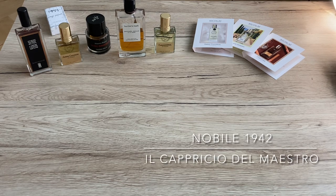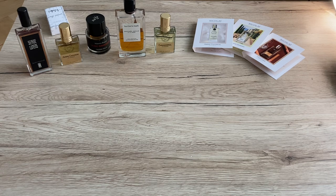As a lucky seventh, I decided to mention Nobile 1942 Il Capriccio del Maestro, which I've discovered recently. It's a gourmand perfume, very similar to Serge Lutens Casamorati 1888. There's a combination of warm spices, vanilla, rum, cinnamon, honey, and labdanum — very rich notes appropriate for autumn, daytime, and nighttime. If you like sweet perfumes and want to wear something different from the rest of the crowd, go try Il Capriccio del Maestro by Nobile 1942.